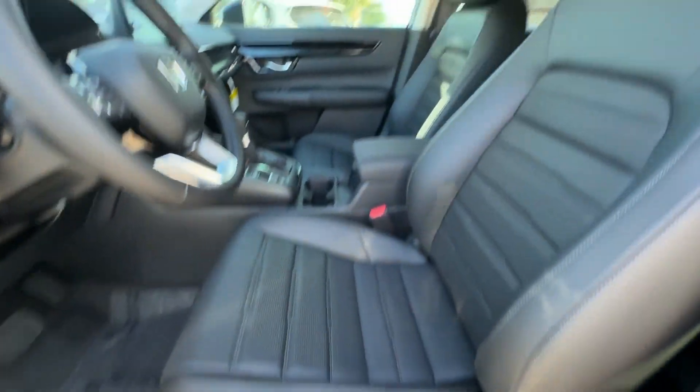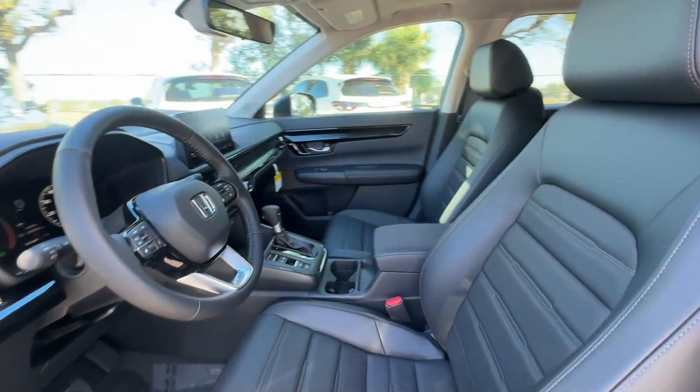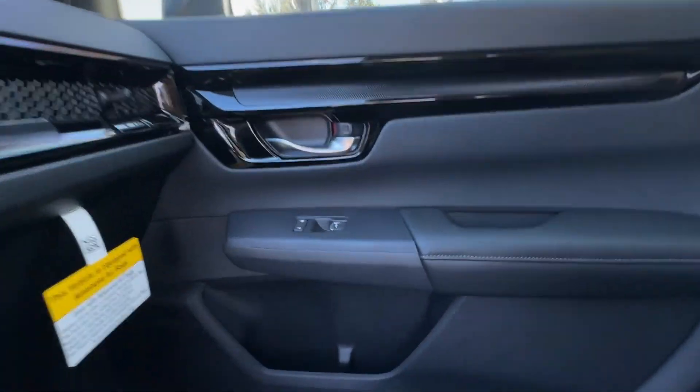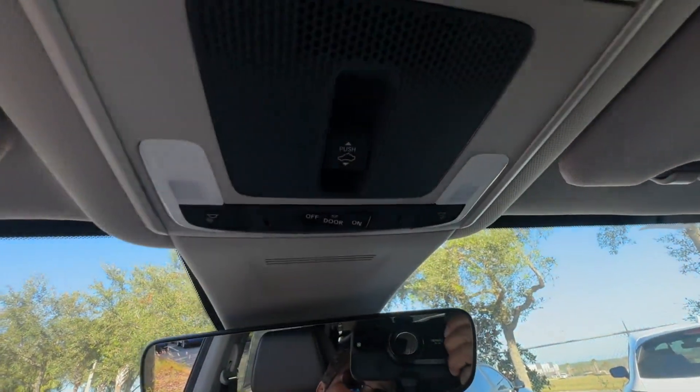Additional features include heated side view mirrors, leather seats, moonroof, backup camera, memory seat, tinted windows, power driver seat, and power passenger seat.